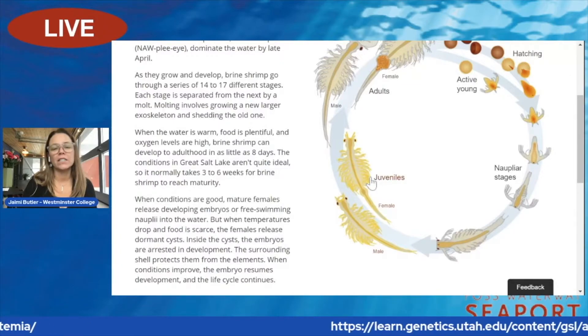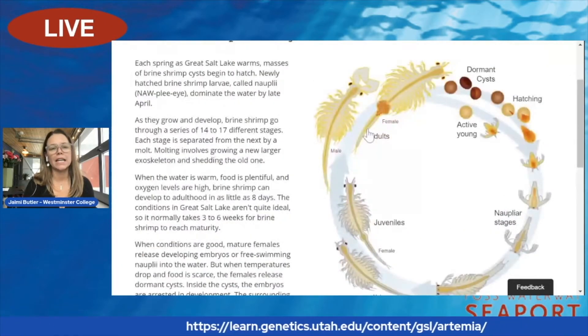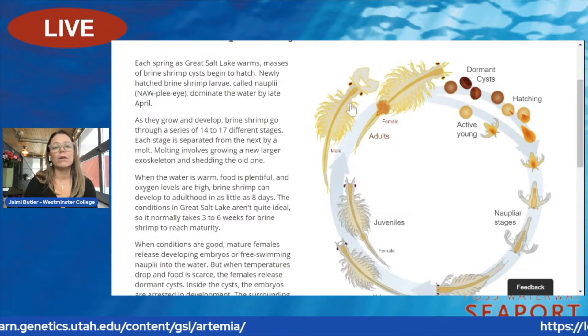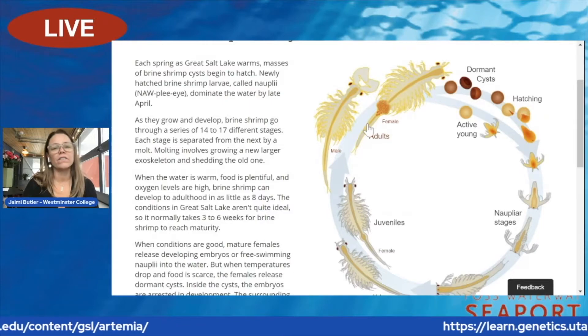You can tell the adult males from females because the males have big claspers on top of their head. The females have a brood sack that holds all of their eggs.